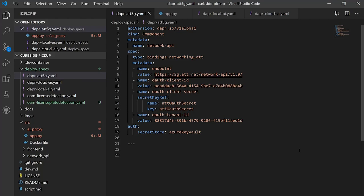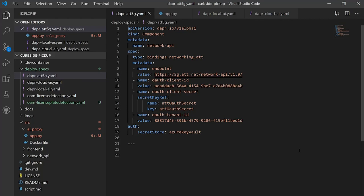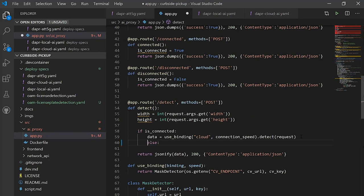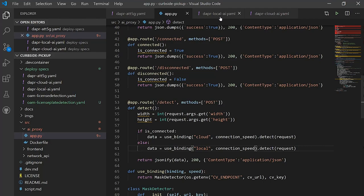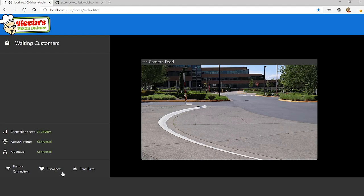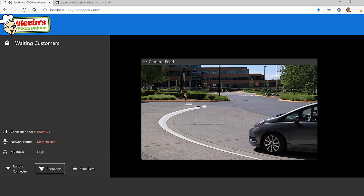We create a route to handle the network disconnecting, and we write the logic to use the local ONNX model. For deployment, our Dapper microservice is already configured with Azure Arc to run locally and in the cloud. Azure Arc uses these deployment specs to automatically deploy to our edge Kubernetes cluster when we check in our changes. Now that we've made our changes and Azure Arc has deployed them, let's retest. As you can see, the application works with zero downtime, with only a slight decrease in confidence levels when running just on the edge. And as the network is restored, the AI adjusts back to cloud-based mode.